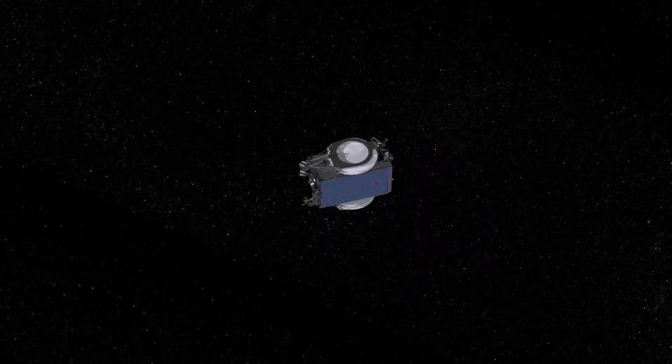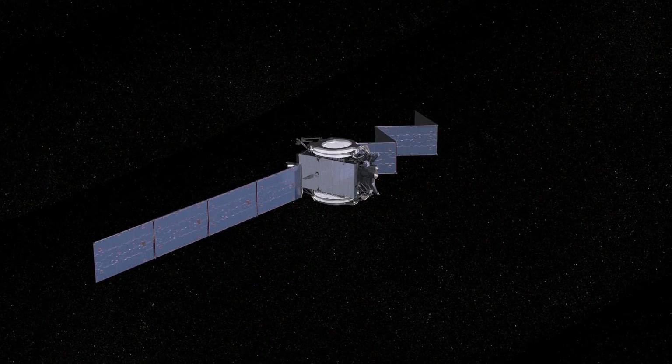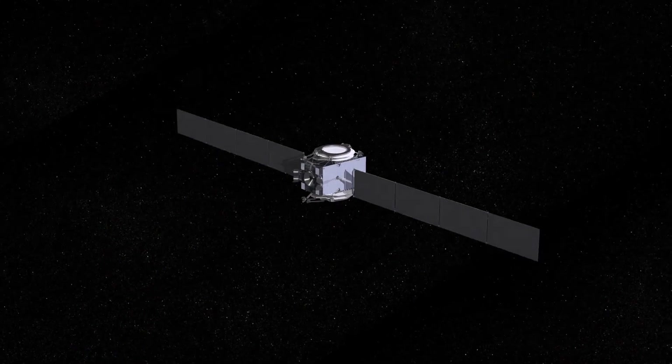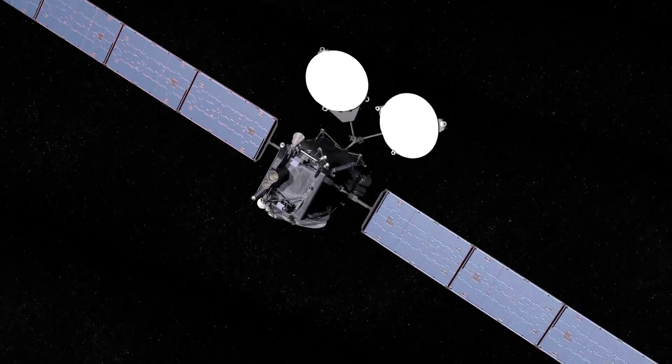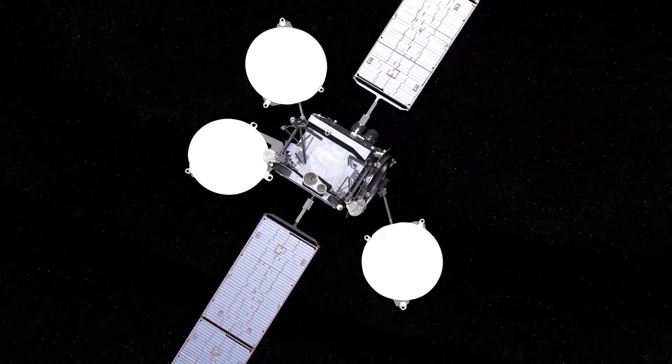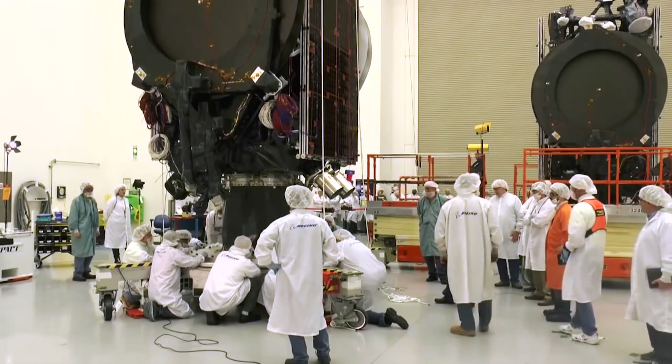Imagine opening a satellite in extreme temperatures, with no air and no gravity. The crazy environment of space adds another dynamic constraint that Mo has to work with during the entire journey of the satellite. With so many dynamic constraints, a systems engineer's job is really important — they get to lead a team to solve problems and create amazing machines.